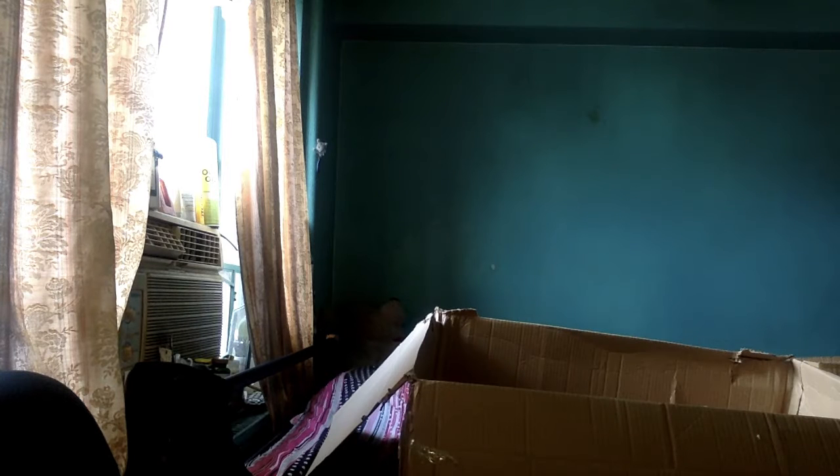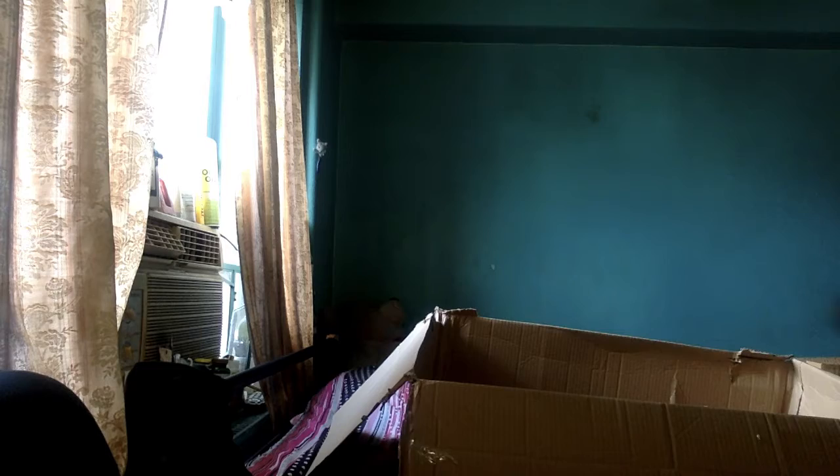When you order yours, guys, they come in a box like this — and it's the Flower Oil Warmer Trio, that's what it's called. If you guys are looking for something like that, gift-wise or maybe for yourself, treating yourself, this is it.